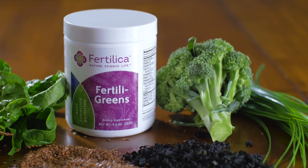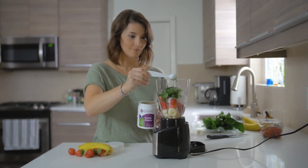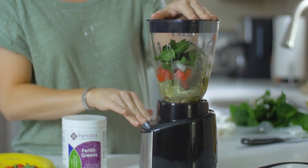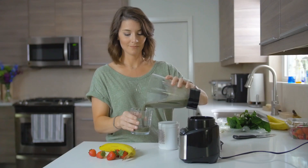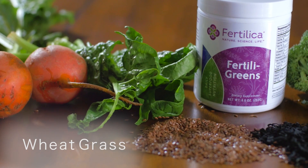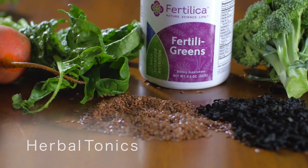ensuring you're getting all the vitamins, minerals, and nutrients found in a variety of whole foods conveniently. Just add two teaspoons of Fertiligreens to any liquid like water, juice, or a smoothie to immediately get an abundance of nutrient-rich plant foods like spirulina, wheatgrass, vegetables, flax seeds, sea vegetables, fruits, and herbal tonics.